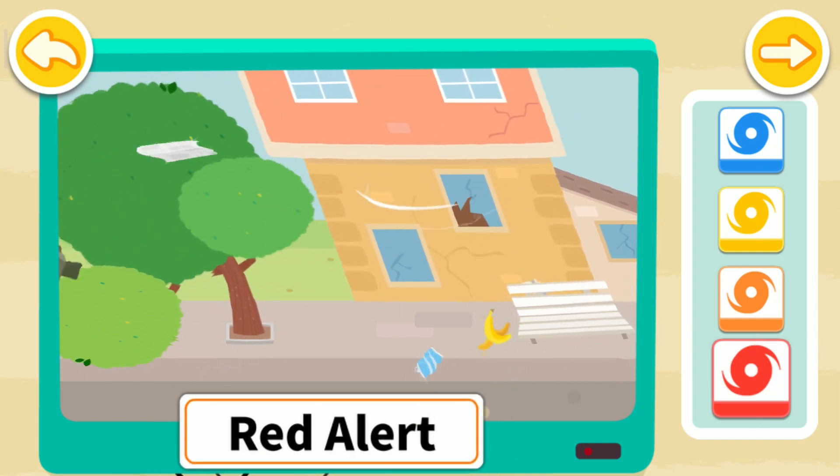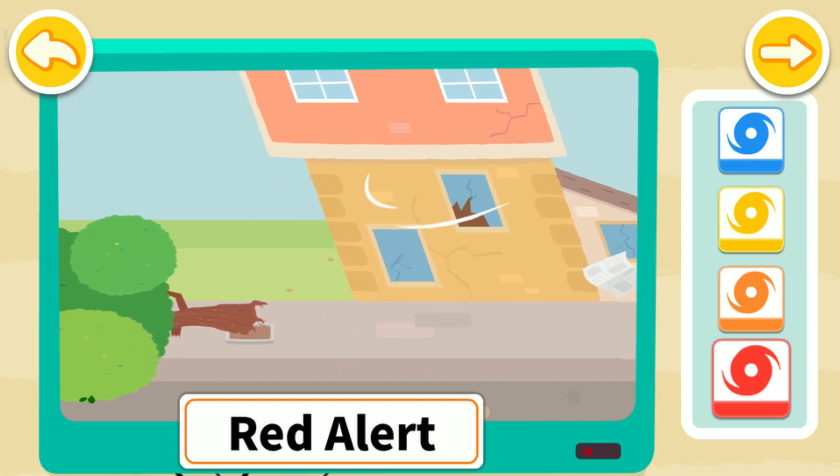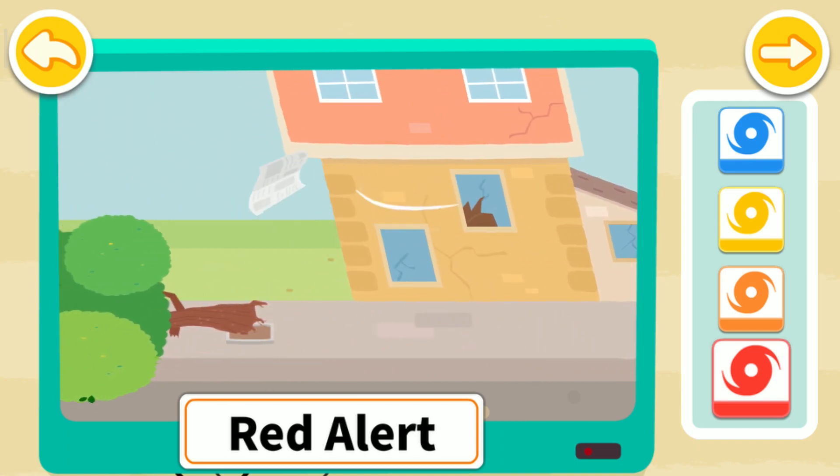The red alert means that big trees will blow down, and even cars can be blown away. Stay safe at home and don't go outside during a hurricane.